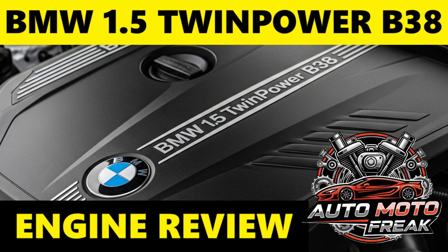The BMW 1.5 B38 engine is a turbocharged three-cylinder petrol engine that is a key part of BMW's modular engine family, which also includes four-cylinder B48 and six-cylinder B58 units. It debuted around 2014 and quickly became a widespread power plant for entry-level to mid-range BMW and Mini models, reflecting BMW's strategy of downsizing for efficiency while maintaining performance through forced induction.